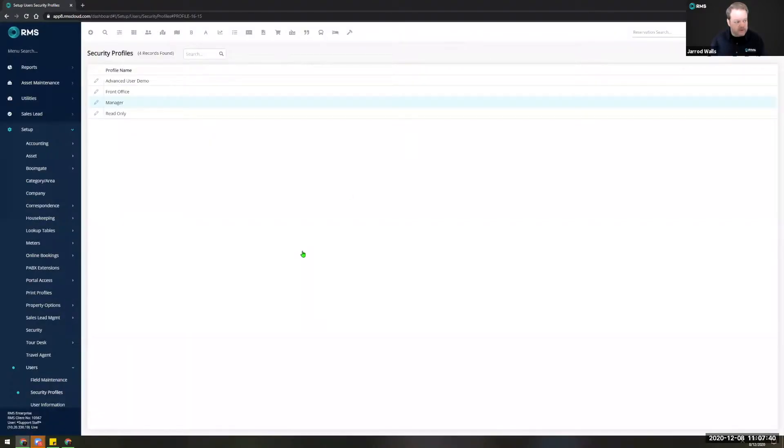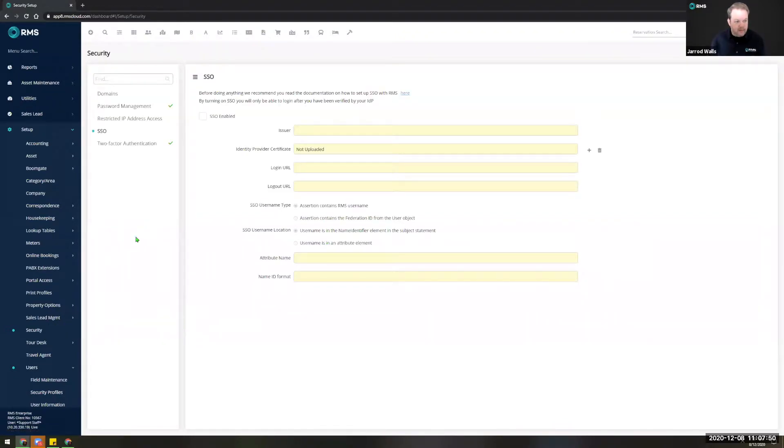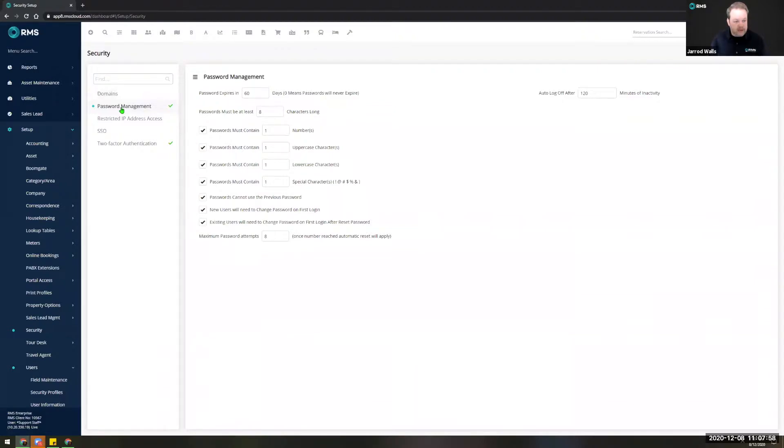Let's go and have a look at the security tab. Under setup security you can also use the menu search to locate that quickly and easily. When we go into the security tab there are a number of new options — in fact the whole tab is new. We have password management, which is a really fantastic screen to help you ensure that your users are actually using strong passwords.